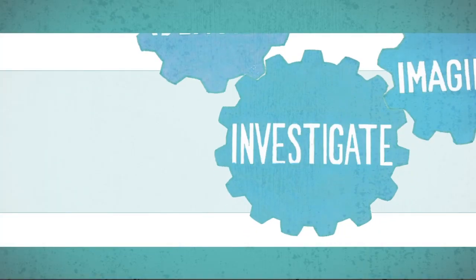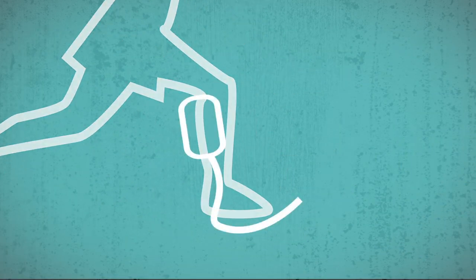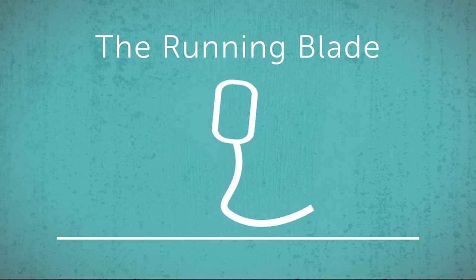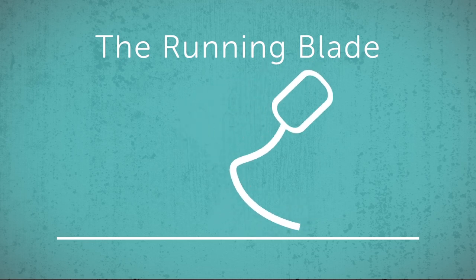Tara investigated ways that other engineers have solved similar problems. Engineers working on prosthetic devices for humans developed the running blade — a curved shape designed to replace the function of the human foot for athletes running on hard surfaces. Tara was inspired by the design but wanted to make sure that Derby could run on both hard surfaces and soft ground without getting the edge of the blade stuck in the dirt.